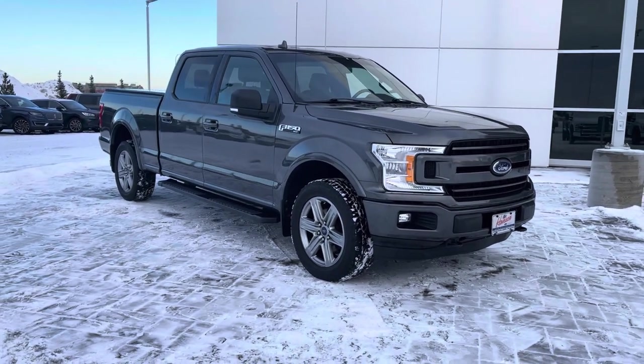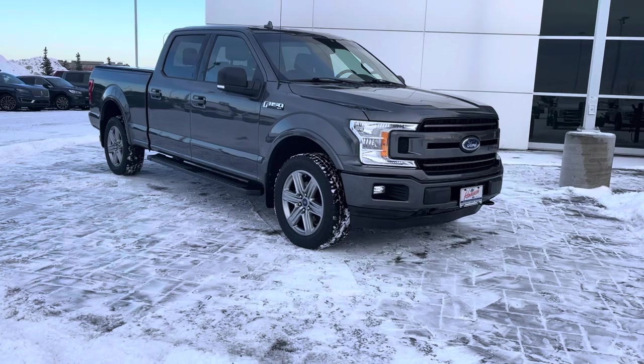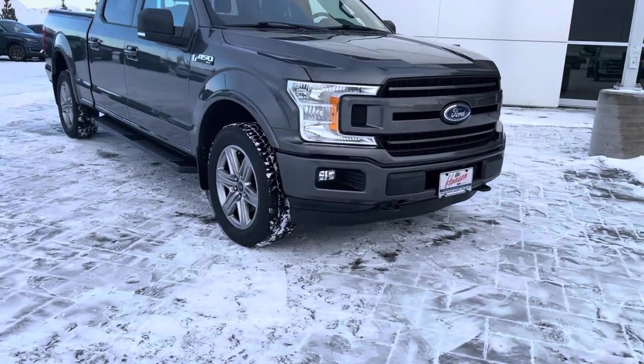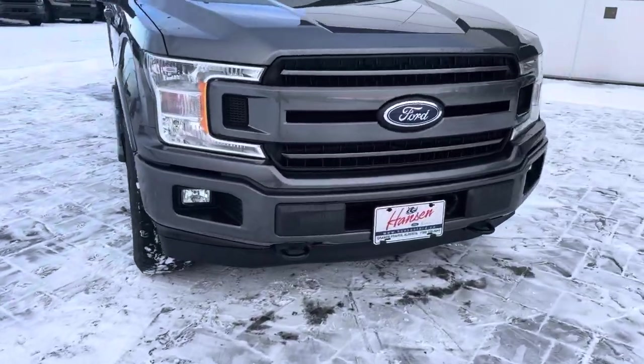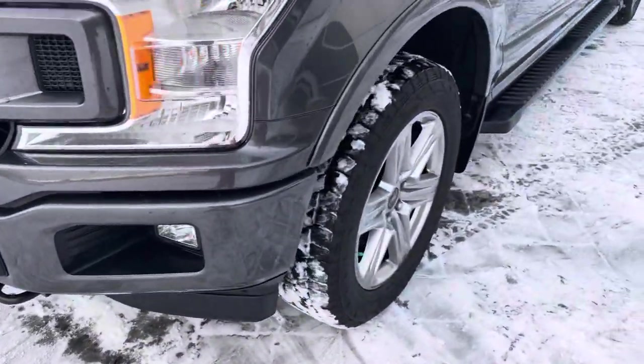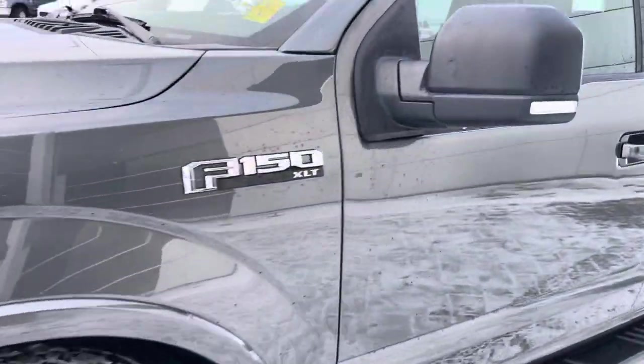First upgrade is the sport package giving you those color-matched bumpers and grille. It also has the upgraded 20-inch sport wheels. You've got front tow hooks up front, some nice set-it-and-forget-it headlights, and nice fog lights to go with the F-150 XLT badging on the side.